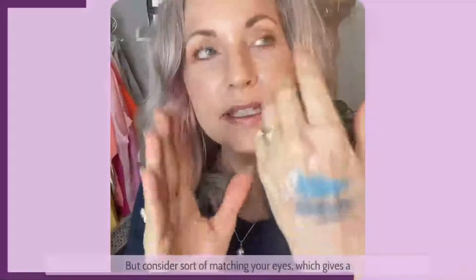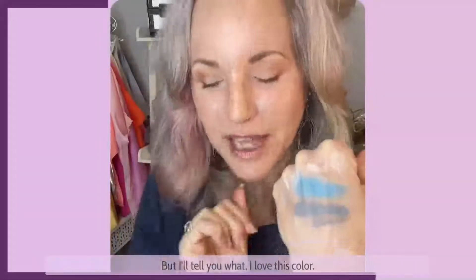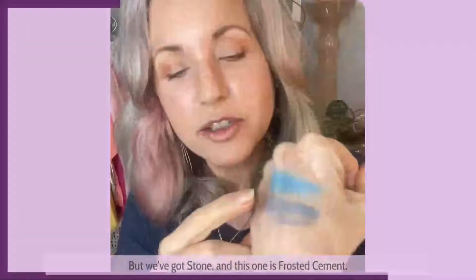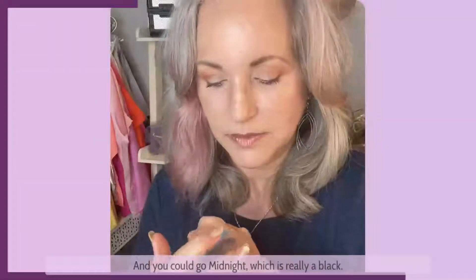So now think about this — your eyes are blue. You could wear just neutral browns for a very subtle natural look, but consider sort of matching your eyes, which gives a very natural look. This is blast and blue — that's a fun one to play with. You don't have to wear it as bright as that. We've also got stone and frosted cement — those are your grays. And you could go midnight, which is really a black. Now we've got faded denim.